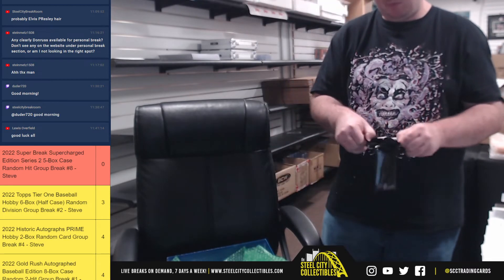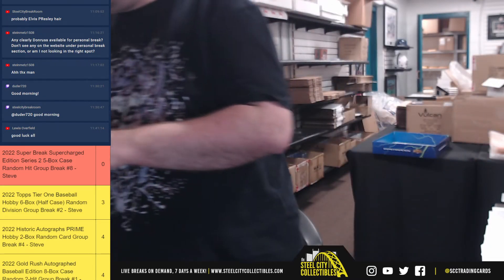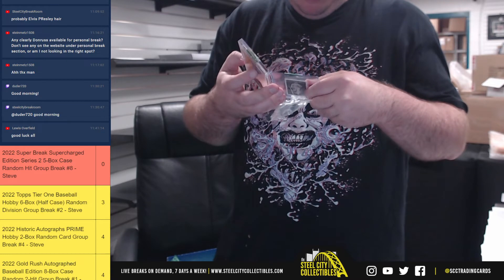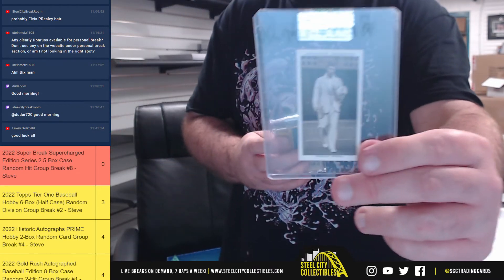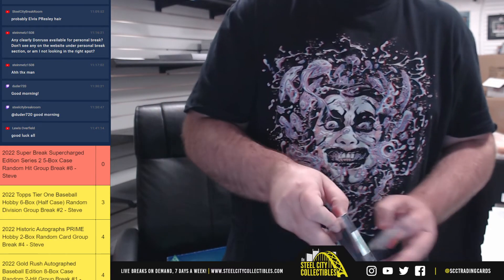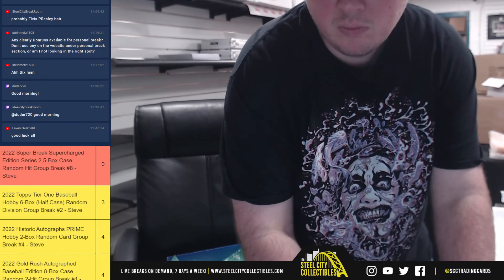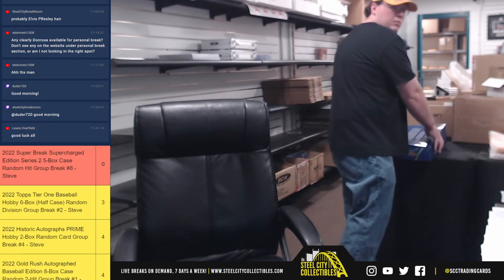And our final hit of the break — not sure what that card is, a Mitchell cigarette Donald Budge, and a 1970 Topps Rod Carew.